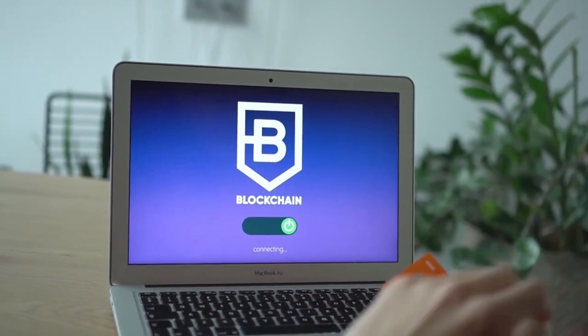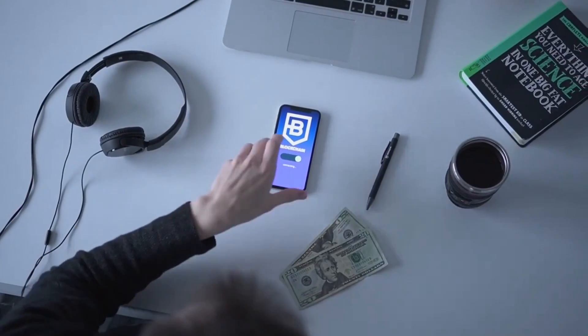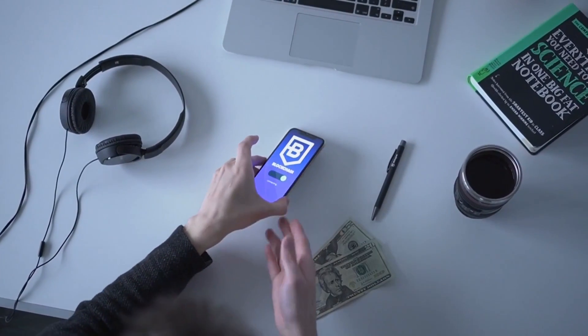Many individuals believe that blockchain technology was established by Satoshi Nakamoto, the enigmatic Bitcoin creator. Technically, he not only invented the first real-world application of it — Bitcoin. In truth, Satoshi's original white paper makes no use of the term 'blockchain.' The closest he gets is 'chain of blocks.'